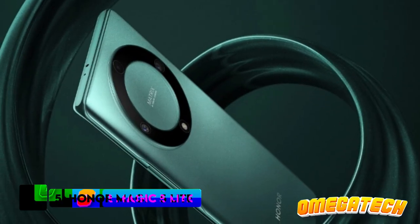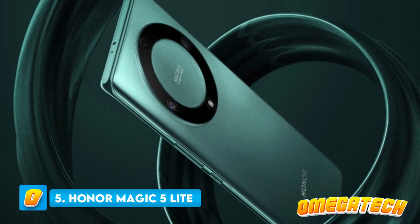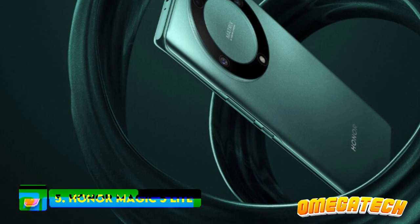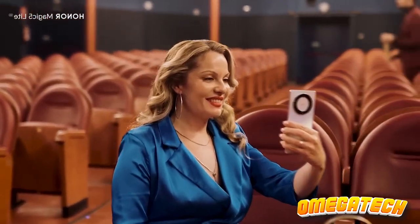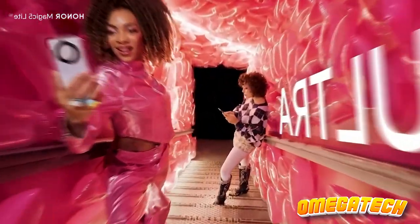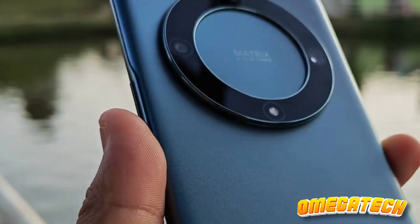Number 5: Honor Magic 5 Lite. The Honor Magic 5 Lite doesn't merely reign supreme in the realm of cost-effective handsets where battery longevity is concerned. Astonishingly, its resilience outperforms those of mobiles priced at double, triple, and quadruple its cost.